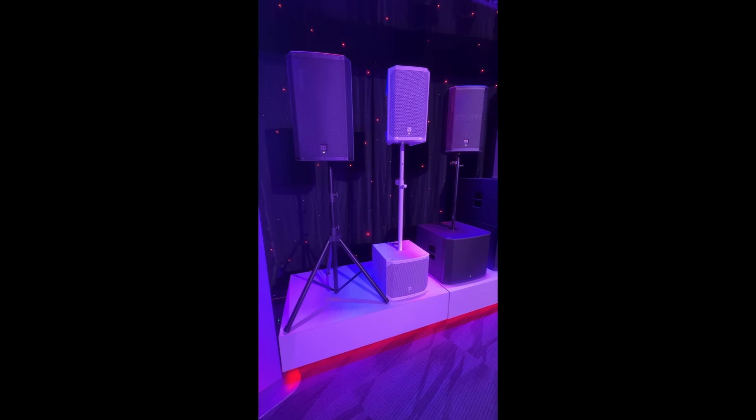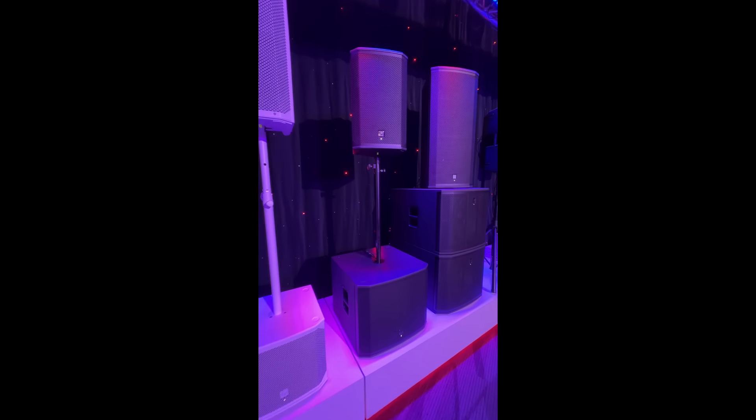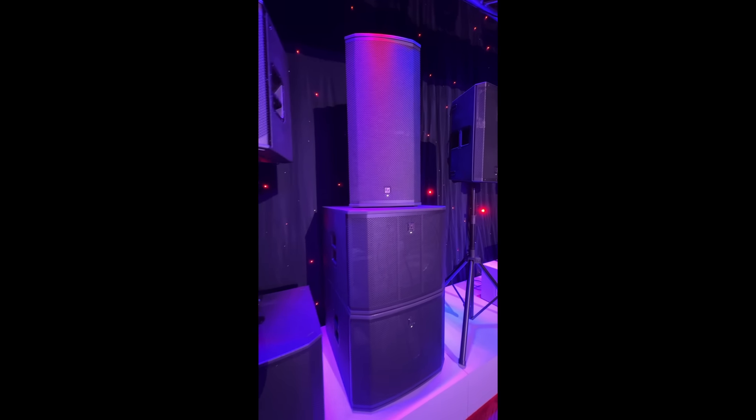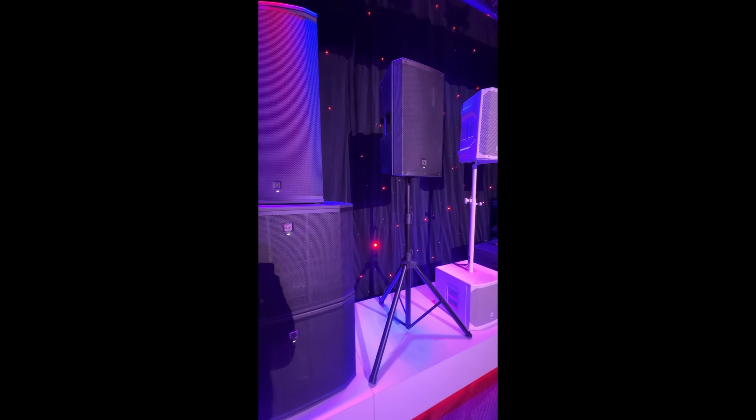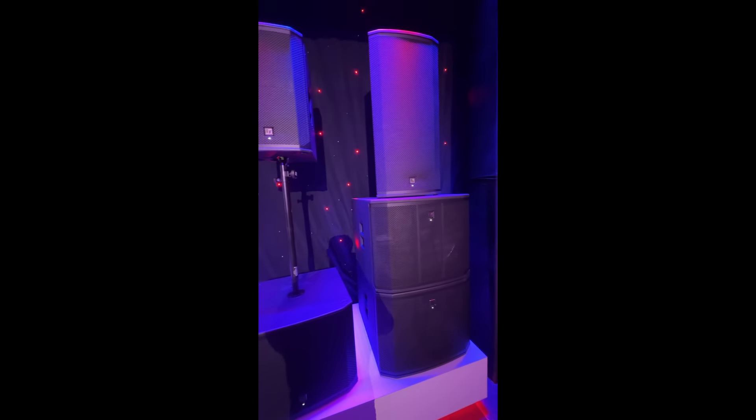From there I headed back over to the EV booth — they have their entire product lineup on display. It is pretty impressive and there are some really cool sound demos happening here. I finished my day off with a nice RCF demo.